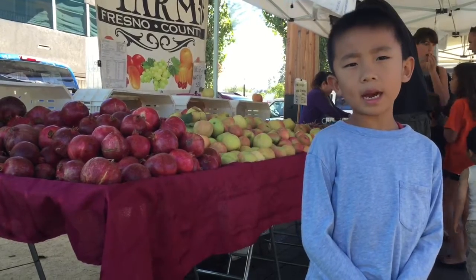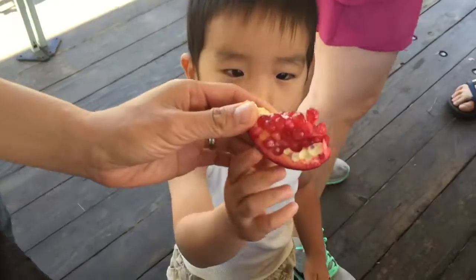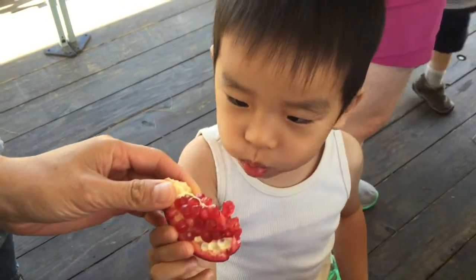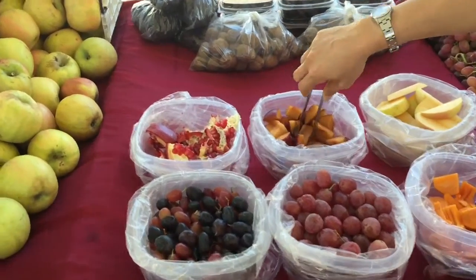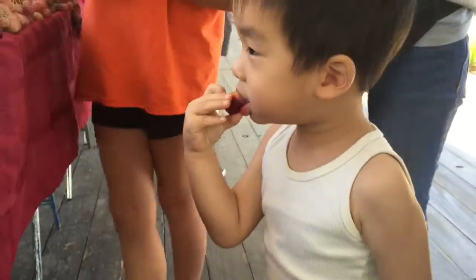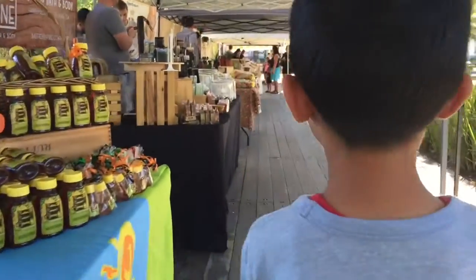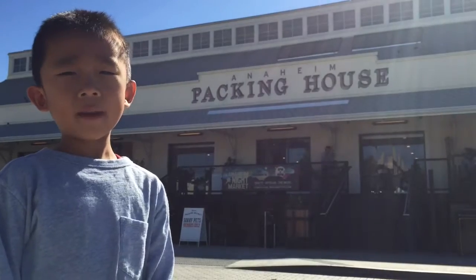We're at downtown Anaheim. We are at Anaheim Packing House. These are pomegranates.